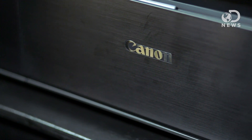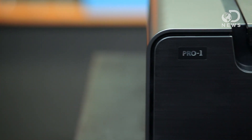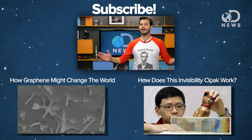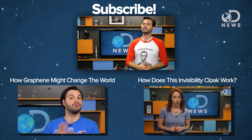Speaking of inkjet printers, we'd like to thank Canon for making this episode possible. With Canon PIXMA Pro Professional Inkjet printers, you can expect a level of quality and accuracy that keeps each print true to your unique vision, all backed by Canon's commitment to provide professionals with fast, high-quality service you can depend on.